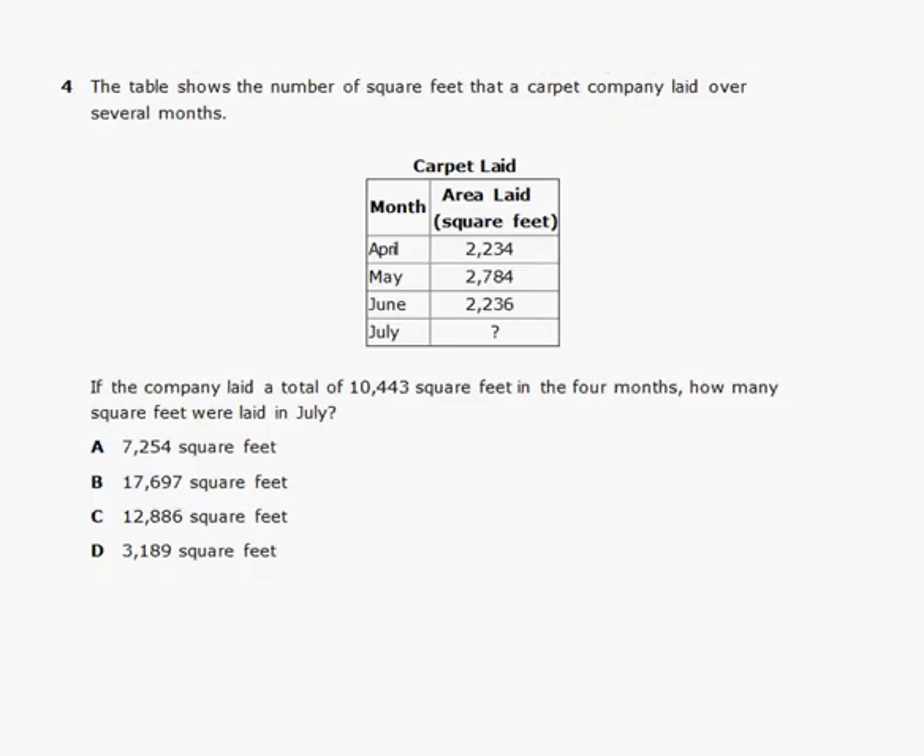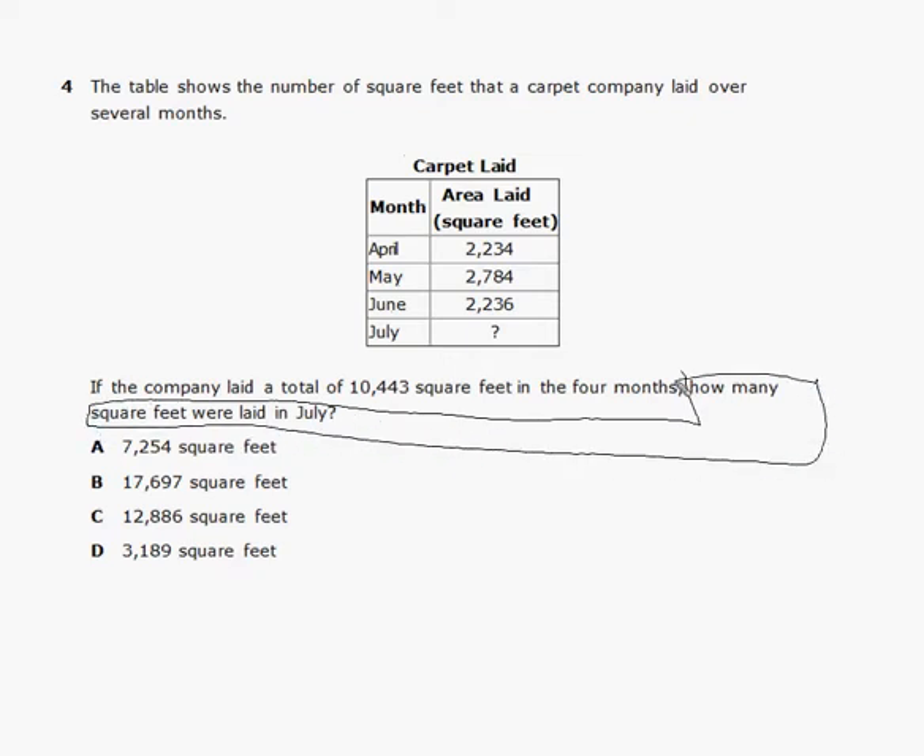Problem number four. The table shows the number of square feet that a carpet company laid over several months — April, May, June, and July. If the company laid a total of 10,443 square feet in 4 months, how many square feet were laid in July? We're trying to fill in the blank for July. We'll subtract the April, May, and June amounts from the total.